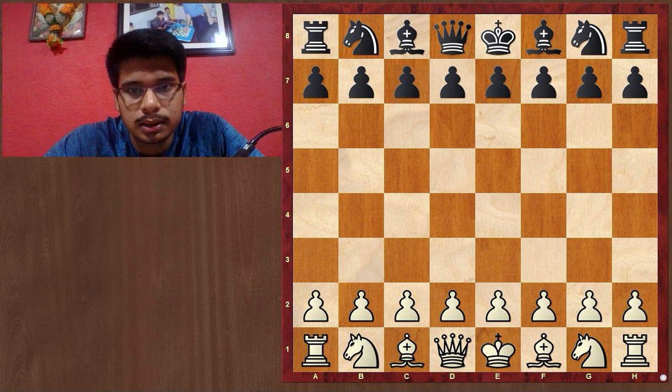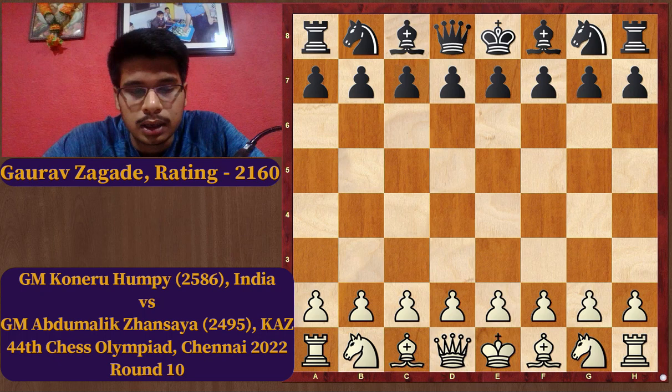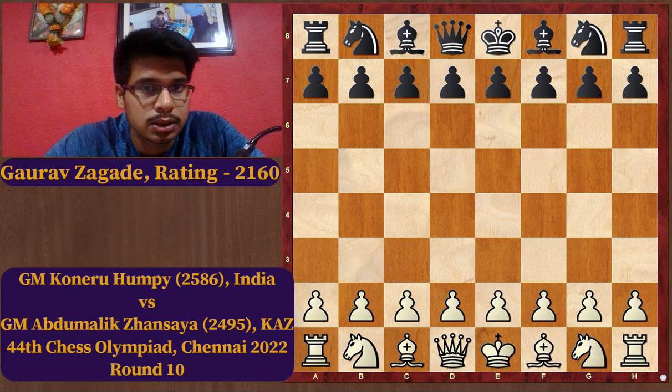Hello everyone, welcome back to the channel. I want to explain one game from the 10th round of the Chess Olympiad, between Women's Grandmaster Koneru Humpy and Women's Grandmaster Abdumalik Zhansaya, who is from Kazakhstan. The importance of opening preparation played quite an important role in this match, and I want to make one point here. So let's start.